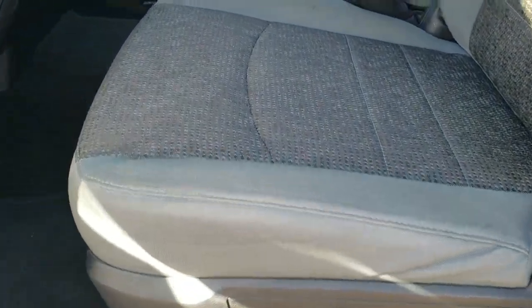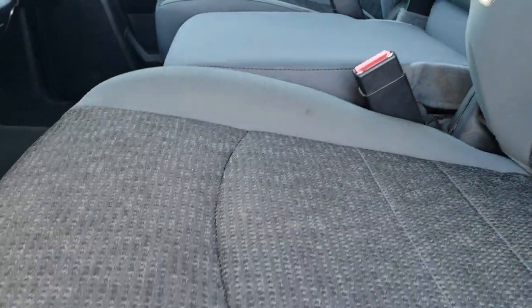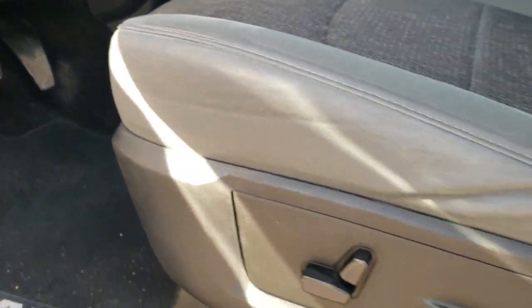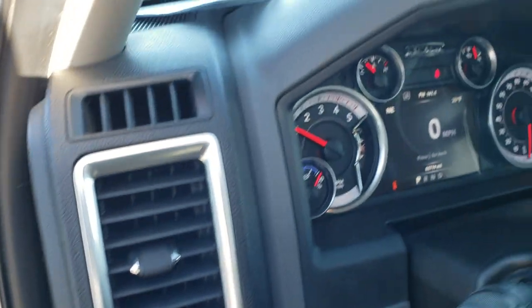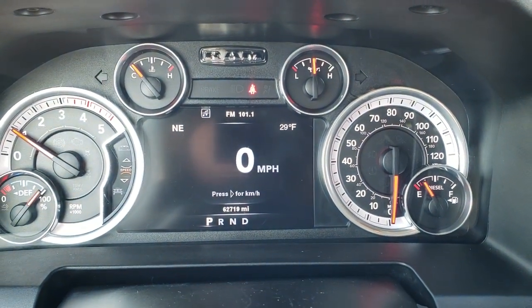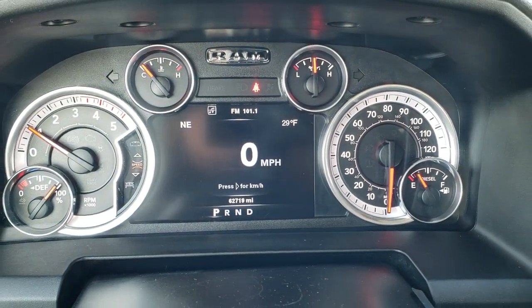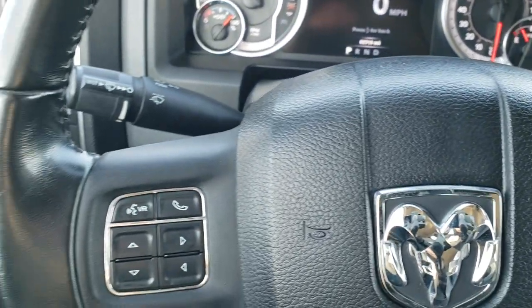Inside, the Bighorn package gives you a gray cloth interior with a power driver's seat. There are no rips or tears in the seats — very nice and clean. It does have driver's side lumbar support as well as factory floor mats throughout. Power windows, power locks, power mirrors, and auto headlamps. As we hop inside the truck, you can see it has 62,719 miles. It features a 7-inch instrument cluster with digital speedometer, outside temp, and compass display.